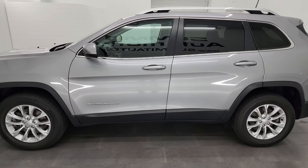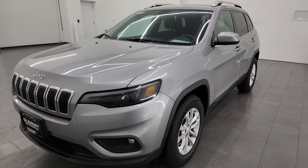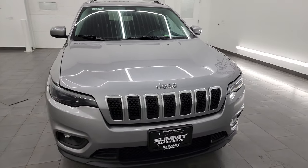This 2019 Jeep Cherokee has the 2.4 liter multi-air four-cylinder engine, paired up with a nine-speed automatic transmission. It puts out 184 horsepower.